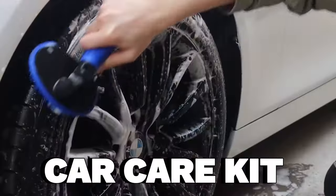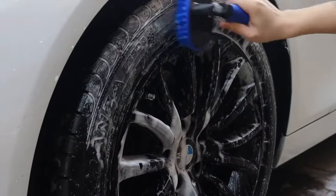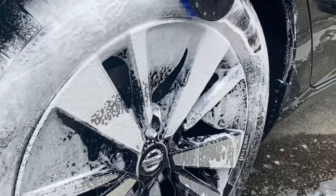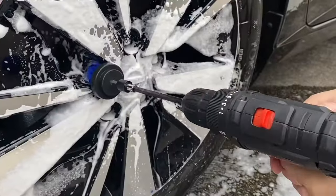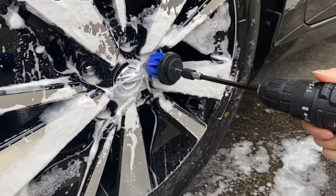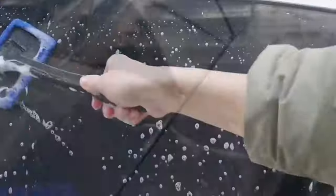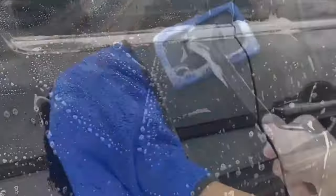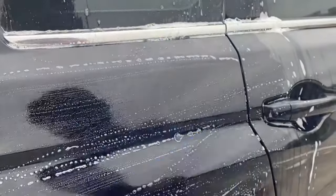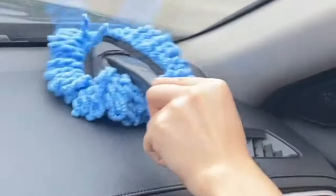My car used to be an eyesore, covered in dirt, grime, and scratches — but no more. The car care kit has transformed my car into a gleaming beauty. It's like having a personal car spa at my fingertips. With everything I need to clean, polish, and protect my car, I can now maintain its showroom shine without breaking the bank. For just $27.98, it's the best investment I've made in my car.